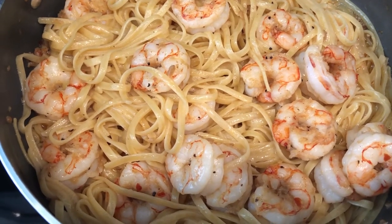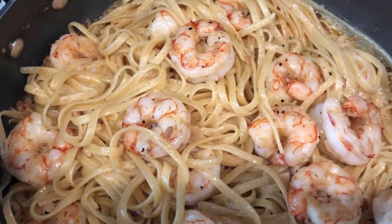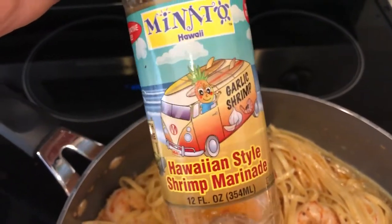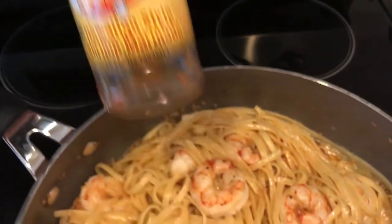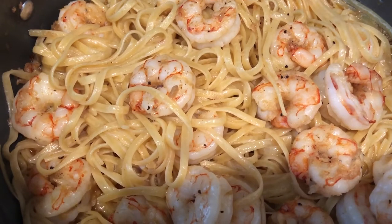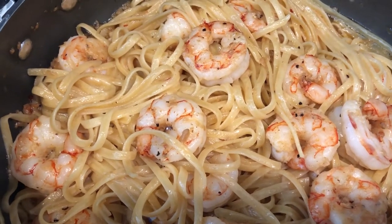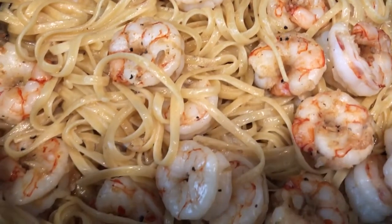Hey guys, for dinner tonight we are having garlic shrimp. We've actually had this on another What's for Dinner video. The marinade comes in a bottle - we got this from Hawaii and it's really, really good. We're using up the last of it: we used half a bottle one time and the other half today. You marinate the shrimp in that garlic sauce, then saute it in the garlic sauce which has a bunch of garlic and oil, then I cooked up some linguine and added it to the skillet.